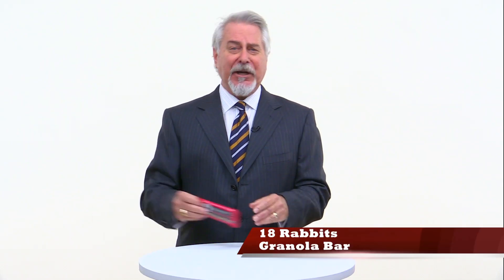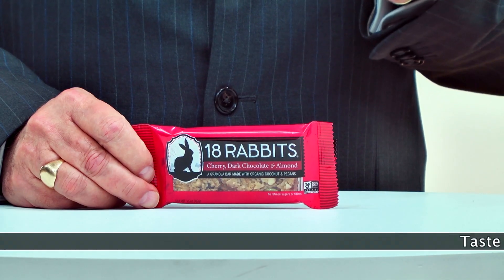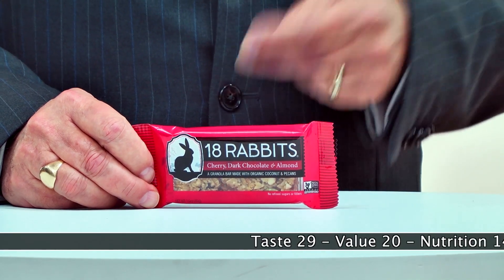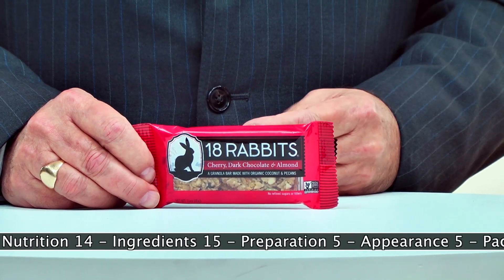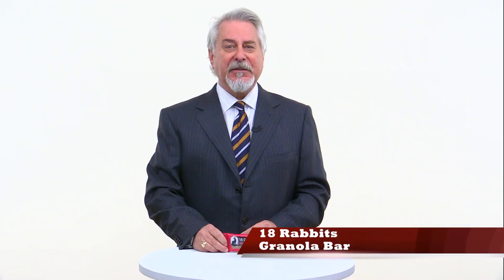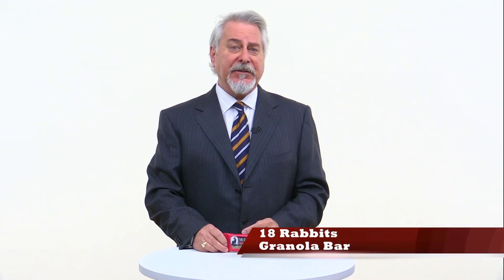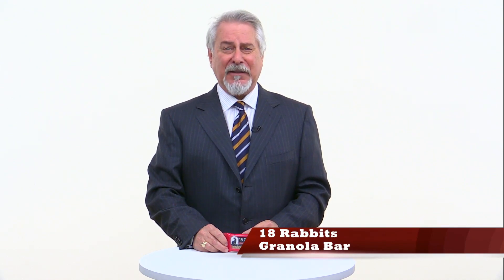18 Rabbits Granola Bar Cherry Dark Chocolate and Almond is a hit of the week. Why is it called 18 Rabbits? Because Allison, who owns the company, had 18 rabbits when she was a kid. I'm not sure what the name has to do with creating one of the best granola bars I've ever tasted. This bar is delicious, with a great combination of coconut, almonds, pecans, pumpkin and sesame seeds, cherries, dark chocolate, and cranberries.